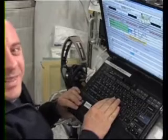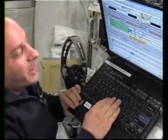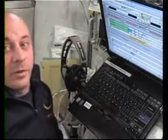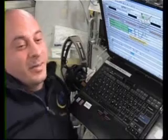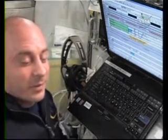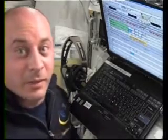Anyway, these bars tell you what's coming up next. I've got some morning prep work, then we have a daily planning conference — so in between I hope to squeeze in some breakfast. I don't know about you, but I really could use some coffee to wake up this morning. So what do you say we head over to the Russian segment and get some breakfast?